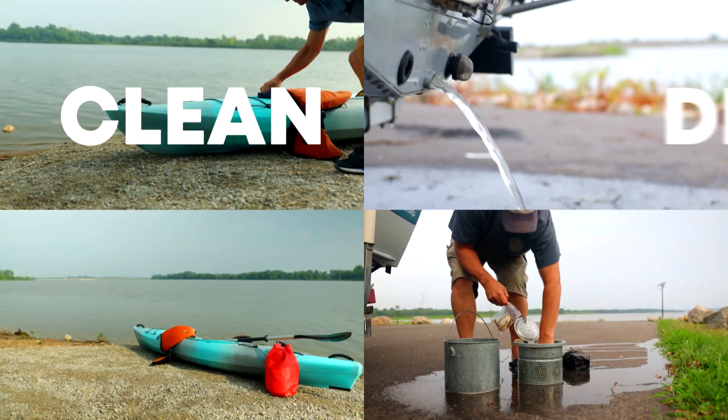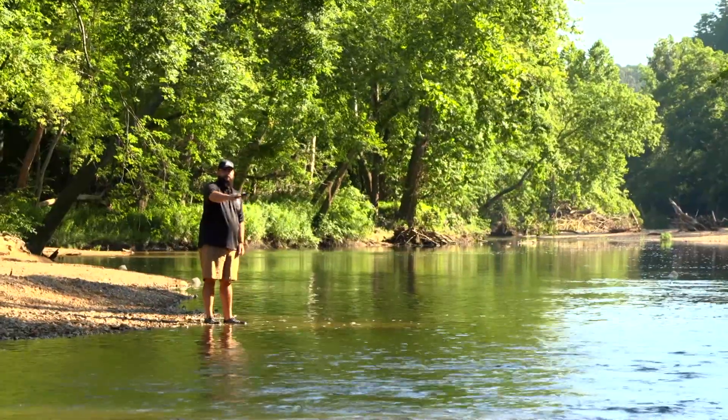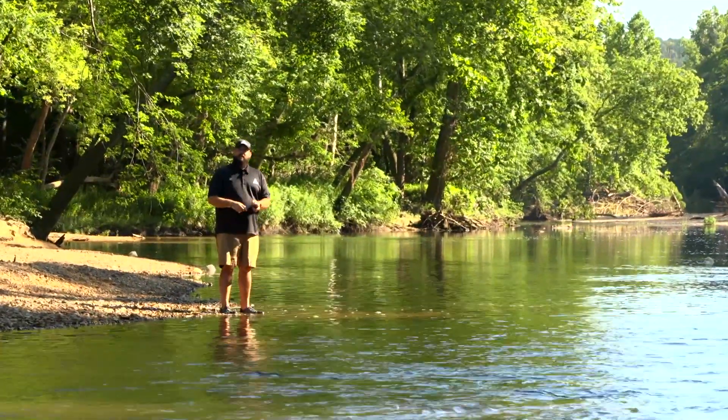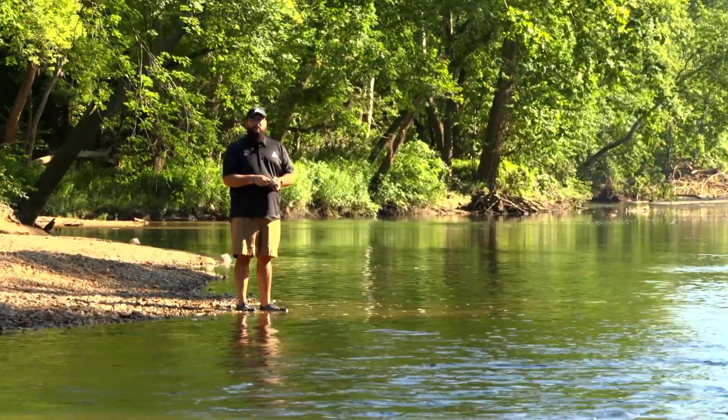For more information on invasive carp, zebra mussels, and hydrilla, visit mdc.mo.gov. Thanks for watching, and remember — nature's calling. Get out and enjoy Missouri's outdoors.